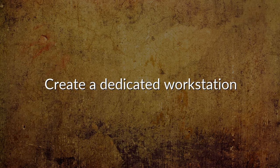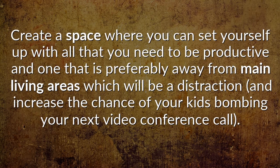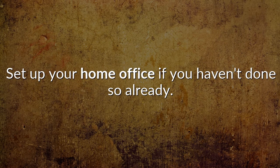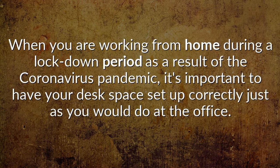Create a dedicated workstation. Be organized, and you'll feel organized. Create a space where you can set yourself up with all that you need to be productive, and one that is preferably away from main living areas which will be a distraction, and increase the chance of your kids bombing your next video conference call. Set up your home office if you haven't done so already, and make sure it is a comfortable and efficient workstation so you enjoy working from it. When you are working from home during a lockdown period as a result of the coronavirus pandemic, it's important to have your desk space set up correctly just as you would do at the office.